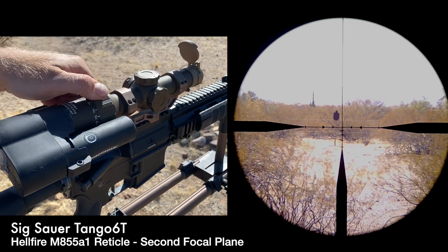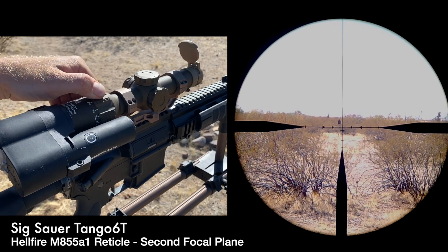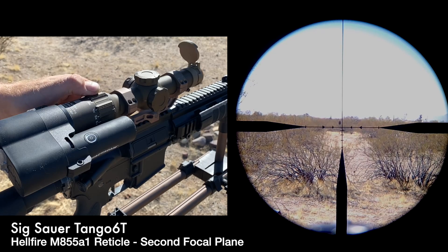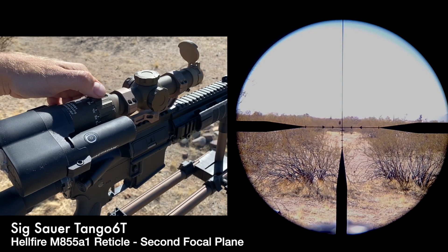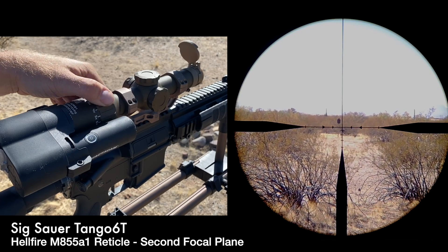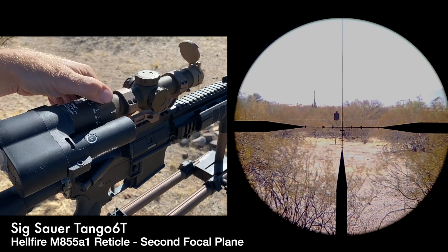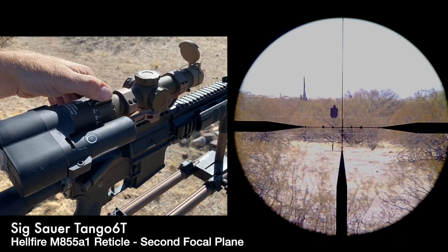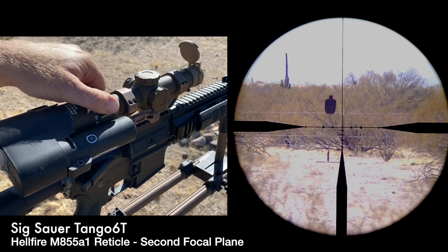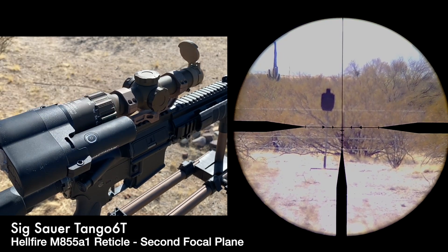That clarity on camera is not reflected in how it actually works when looking through it with the human eye — through the human eye it stays clear throughout the range of magnification regardless of whether it's first or second focal plane, as long as you have it focused. The second focal plane Tango 6T is going to look a little clearer on video than the first focal plane. The Hellfire M855A1 reticle in the second focal plane version of the Tango 6T is, as we've been told, used by Special Forces because of the quick acquisition.